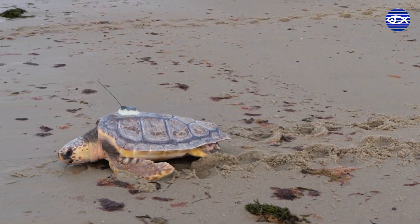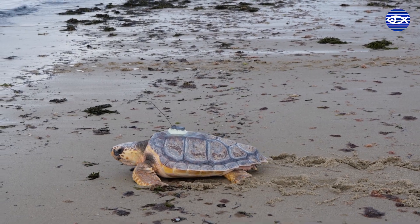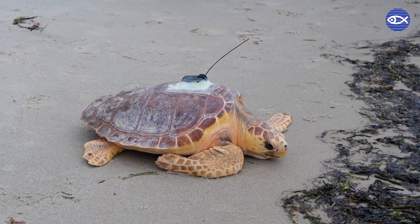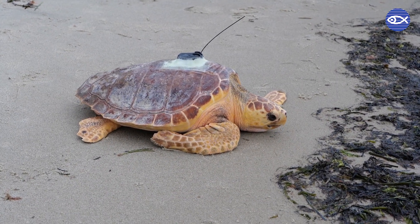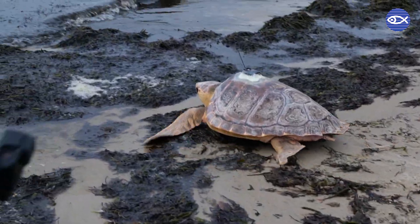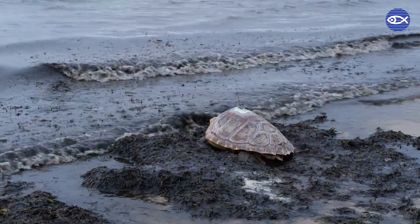It's a very small tag — the regulations are under 10%, but we generally keep it under 2% body weight. You're calculating how much drag that little tag creates on the turtle as it's swimming through the ocean, so we look at the size of the turtle and the size of the tag. We run all the calculations and make sure we're well under the allowed percentage of drag for the turtles.